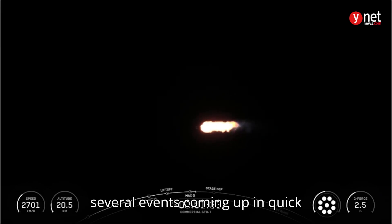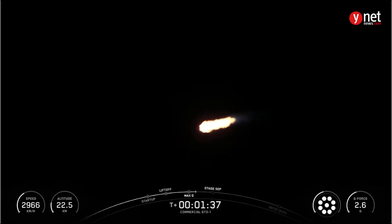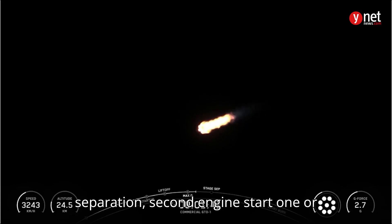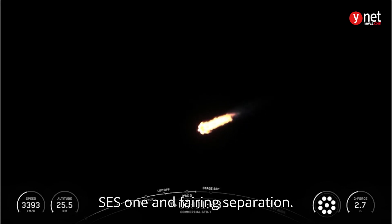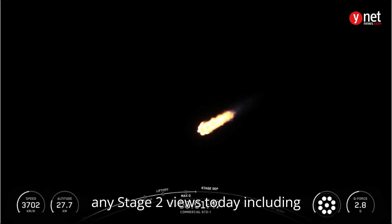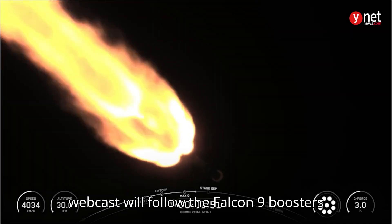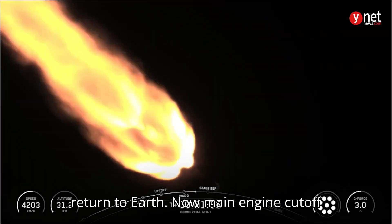Now, we have several events coming up in quick succession: main engine cutoff, or MECO; stage separation; second engine start 1, or SES-1; and fairing separation. Just as a reminder, we will not have any stage 2 views today, including separation, and the remainder of our webcast will follow the Falcon 9 booster's return to Earth.